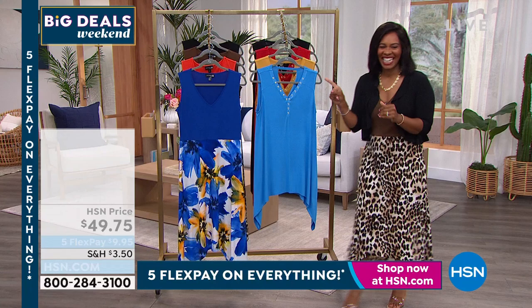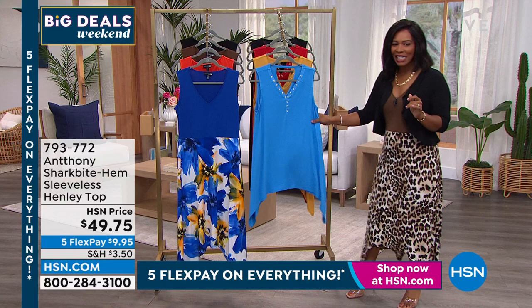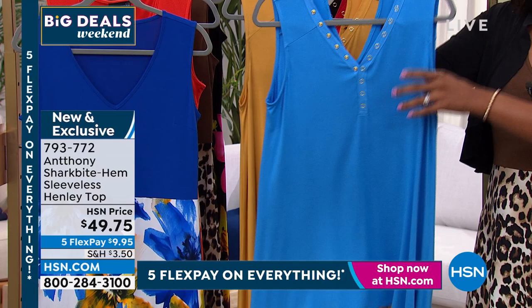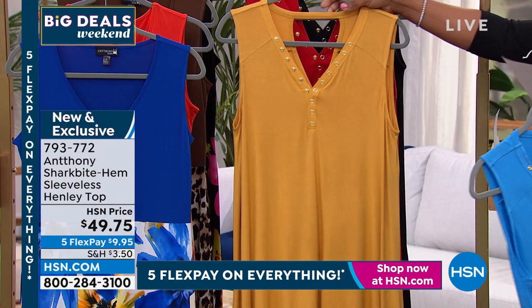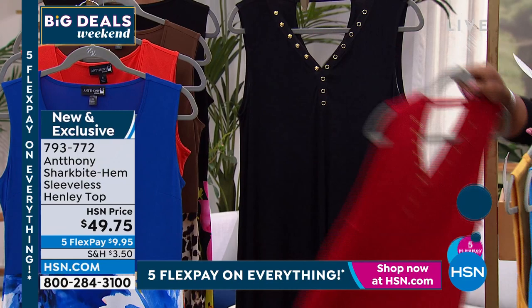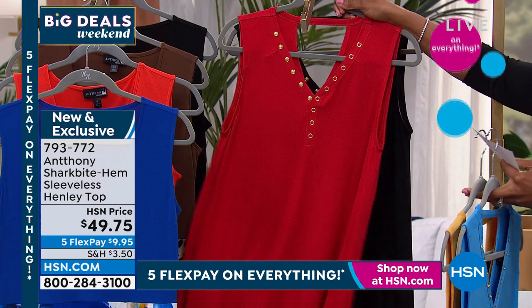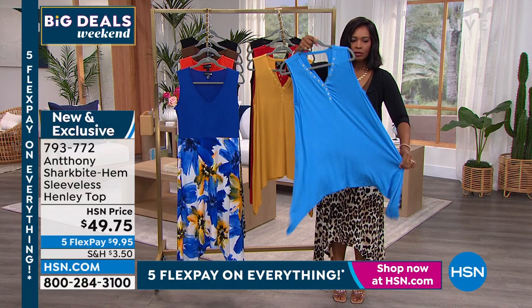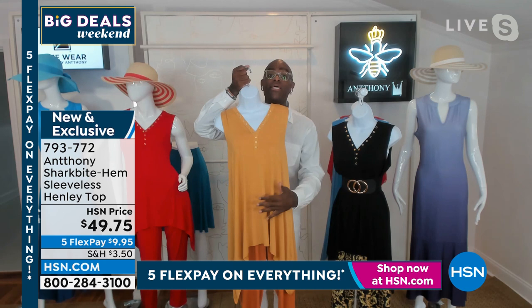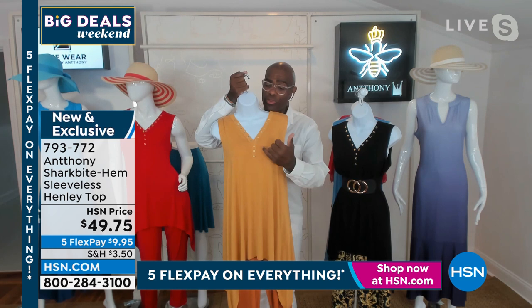Now let's take a look at the shark bite hem sleeveless Henley top with Bermuda shorts coming up in a few moments. Colors available: Parisian blue, golden kiwi, lipstick red, and black — extra small to 3X. At its longest point it's 36 inches. Anthony says this is his favorite top of the season — it's in the juicy knit with Henley front detailing and beautiful gold affinity rings decorating the neckline.